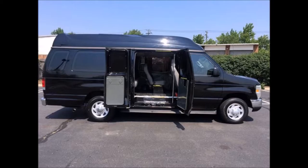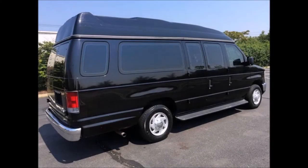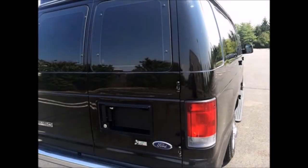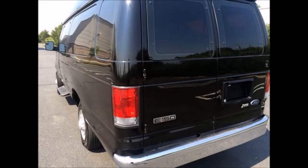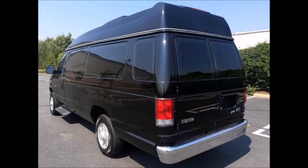We have inspected this van from bumper to bumper and detailed it to give it an as-new appearance. All electrical and mechanical equipment is in proper working order. It features tinted glass plus rear barn doors, and the coach looks great — quality built throughout.